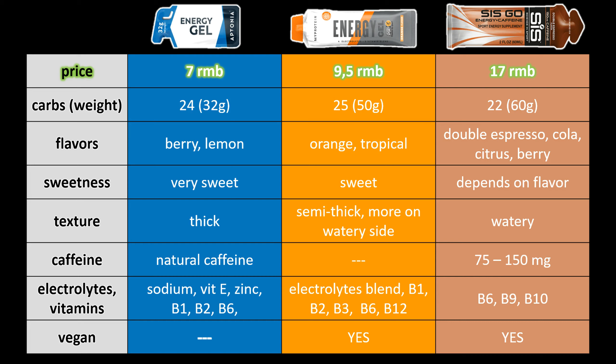In this comparison table you can see all three energy gels. Aptonia ranks as the cheapest per gel, but considering the weight of one gel there is not much difference. SIS is twice as big, so its price is justifiable. There is a good range of flavors in all three brands, but the flavors I like are from Science in Sport because they are very tasty. As for sweetness, the Aptonia gel is very thick and much sweeter — energy gels are basically concentrated energy drinks.